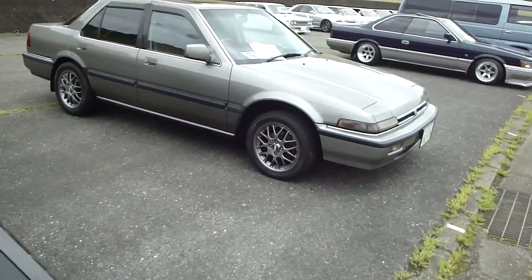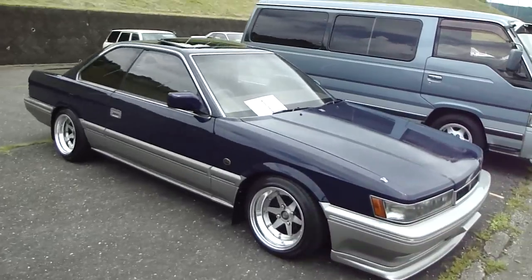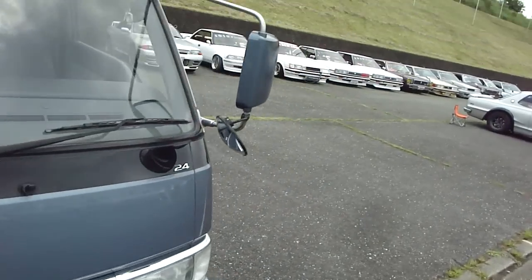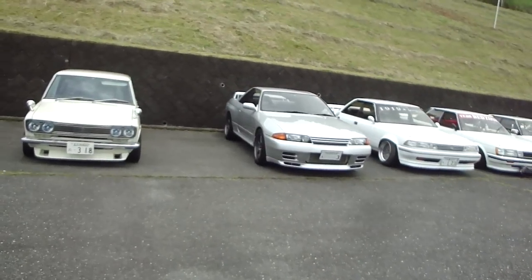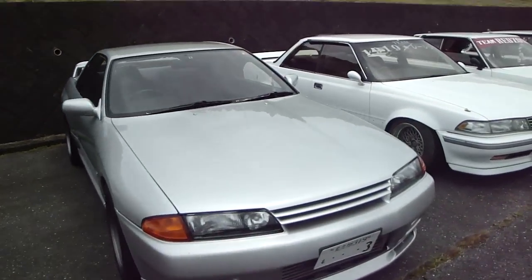R30. Sweet little bluebird out the back. What's this car doing here? What's the deal with that? Wow, that is a nice R32. Nice and clean. I like it.